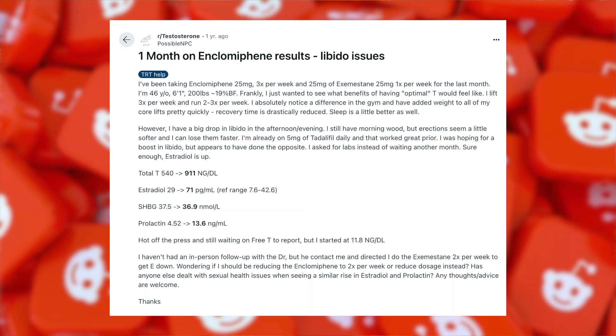Everyone seems to be afraid of increased estrogenic activity induced by Enclomiphene, to the point where some people are even taking estrogen-blocking supplements concurrently in the hopes of balancing their estrogen. But what if I told you that the negative mood and libido side effects are typically caused by less estrogenic activity, not more — in which case, attempting to solve the problem by lowering your estrogen with an aromatase inhibitor is horribly counterproductive.